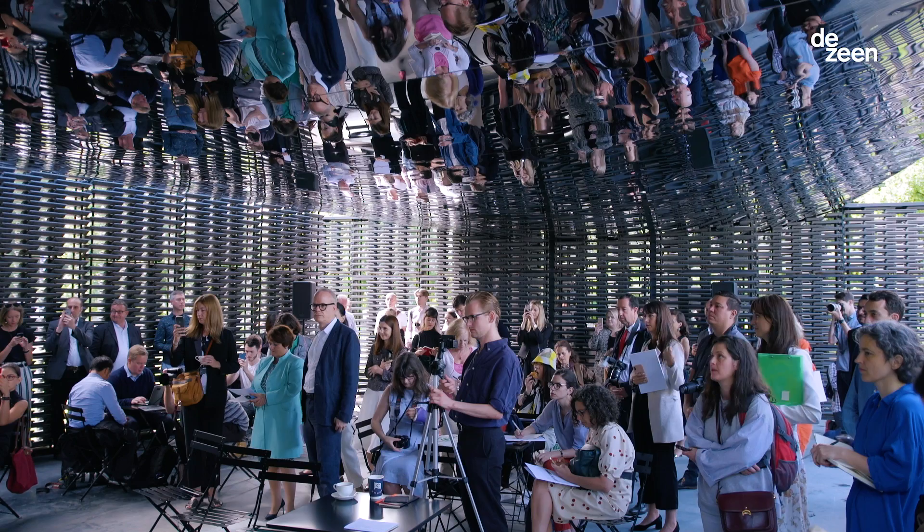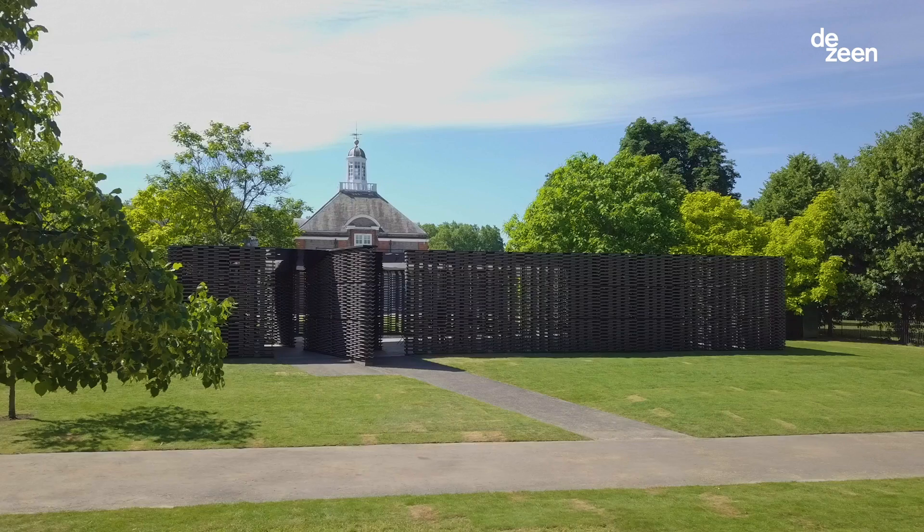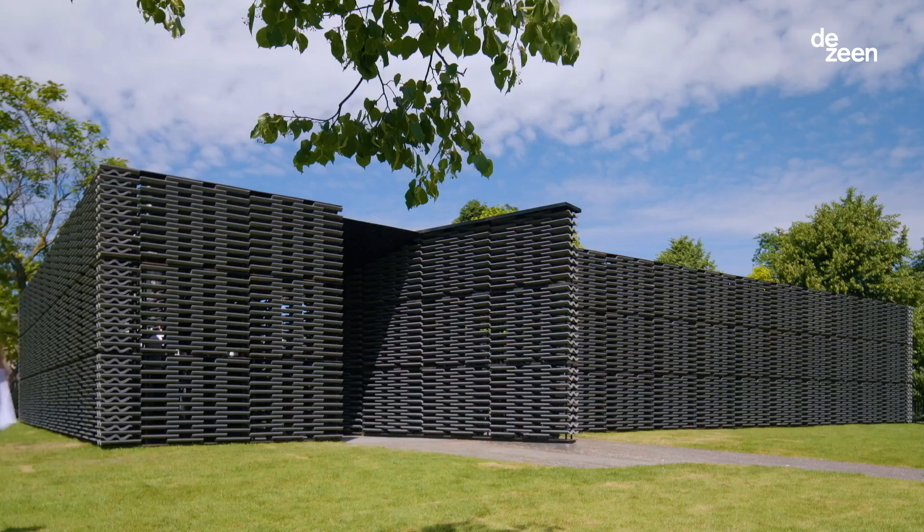My name is Frida Escobedo. I'm a Mexican architect based in Mexico City, and this year I was commissioned to design the Serpentine Gallery Pavilion. We wanted to have a fresh idea for the pavilion that would also speak about what we do at the office on an everyday basis.